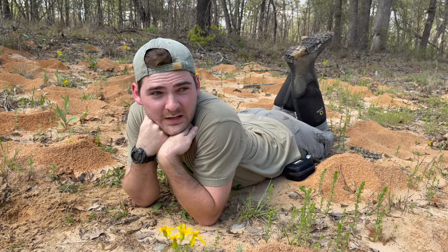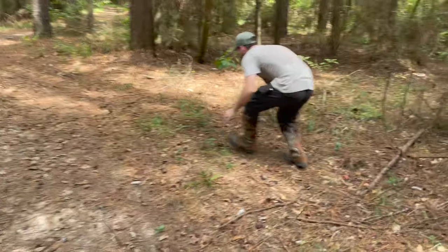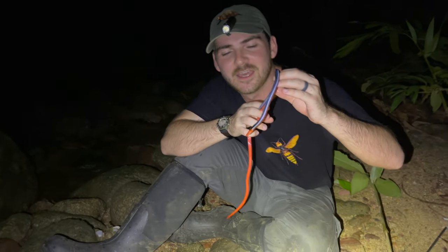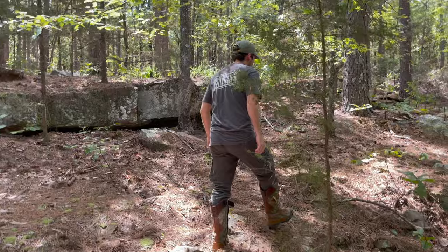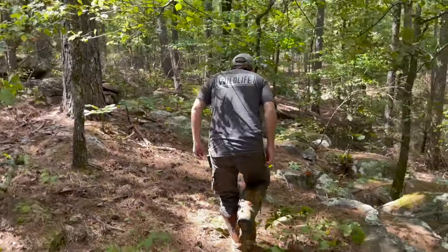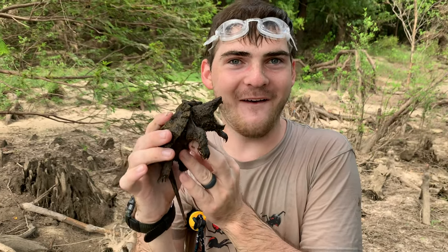My name is Jack, and I've spent the past few years traveling all over the globe to find some of nature's most unique and dangerous animals. My goal? To show the world that even the most bizarre or even deadly life forms on Earth deserve both our respect and our appreciation.